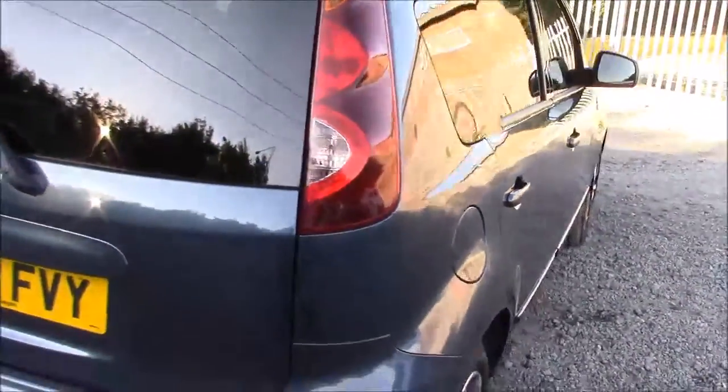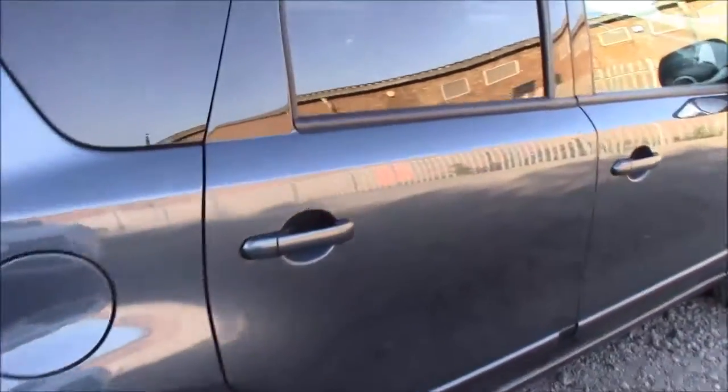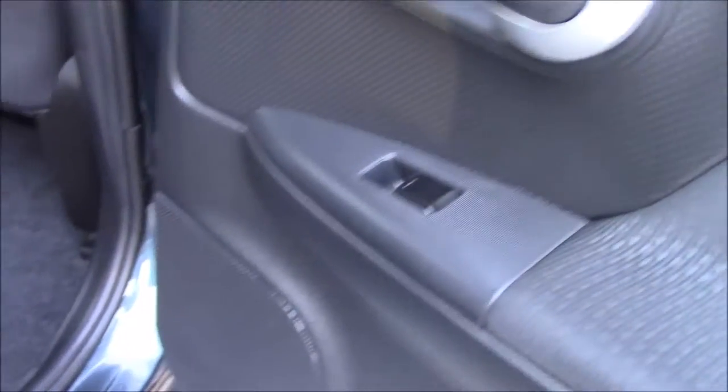Closing up the boot and moving along to the driver side of the car, you can once again see that the 16-inch diamond-cut wheels and the general bodywork are all in excellent condition. Opening up the rear door, you can see this is fitted with silver finished door handles, electric windows throughout and speakers throughout the car.